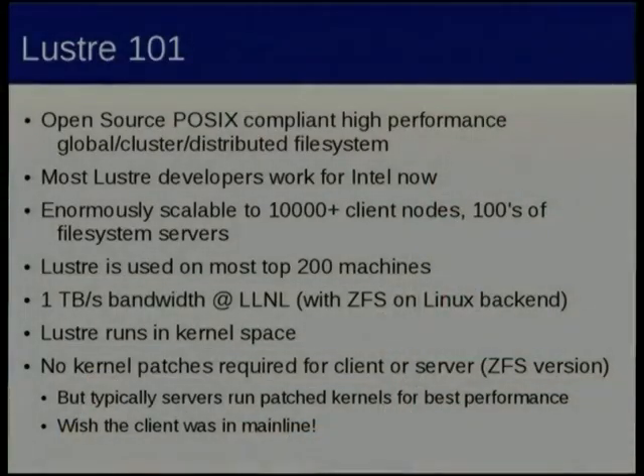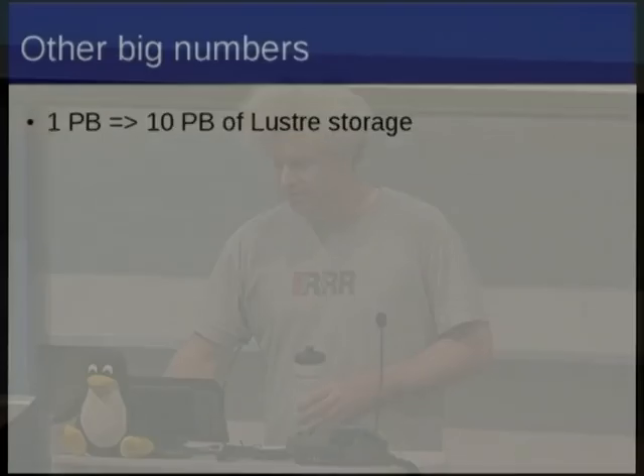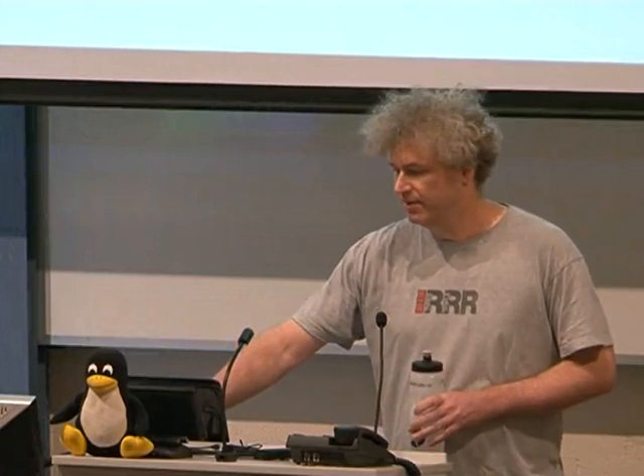People say Lustre is kind of hard to run. But since the whole Oracle thing, I've basically been my own Lustre support contract. So frankly, if I can do it, it can't be that hard. We're going from about one petabyte to ten petabytes of Lustre, and from about 20 gigabytes a second file system throughput to about 120 gigabytes.